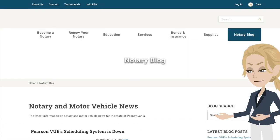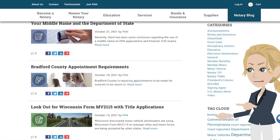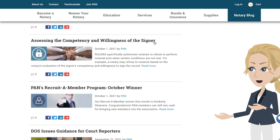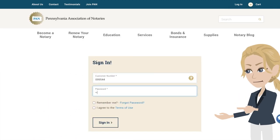Our notary blog is where we post timely updates on changes in all things notary and motor vehicles. Members who log into the member portal will have access to member-only blog content. Here, we will share articles you may have missed in our monthly issue of Notary Notes and special announcements for PAN members.